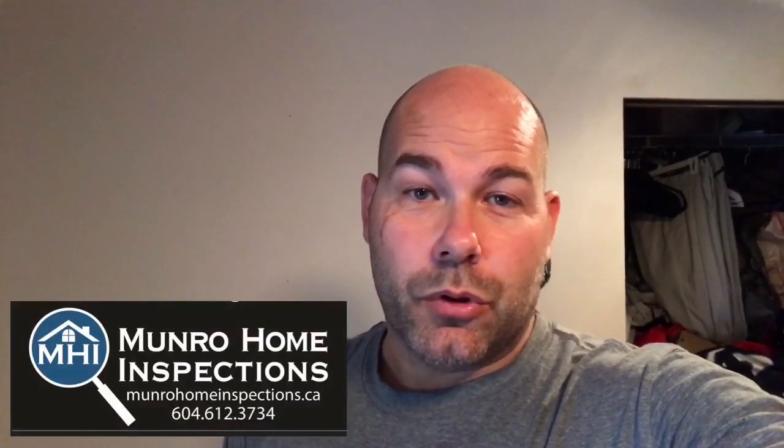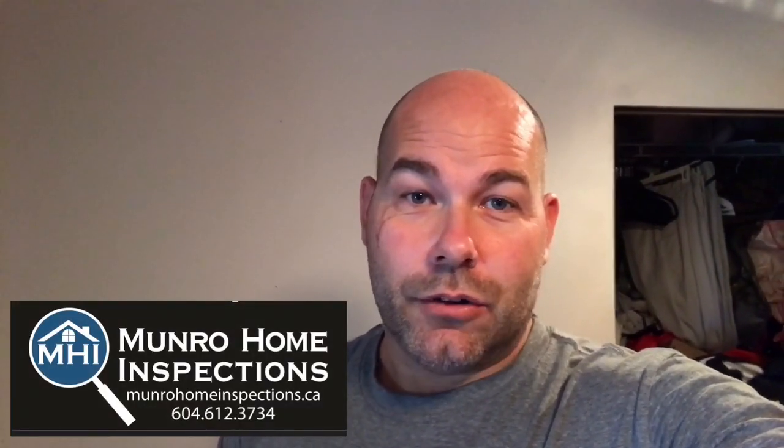If you have any friends and family looking to buy a home in the Vancouver area, pass along my contact information. I'm Tom Monroe of Monroe Home Inspections. With MHI, it's certified.